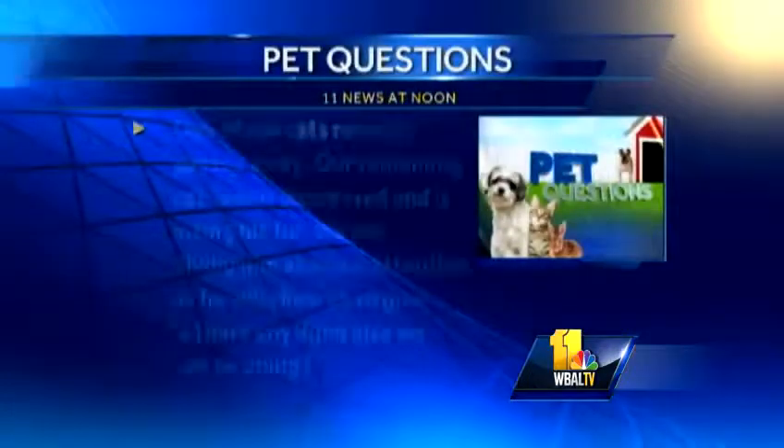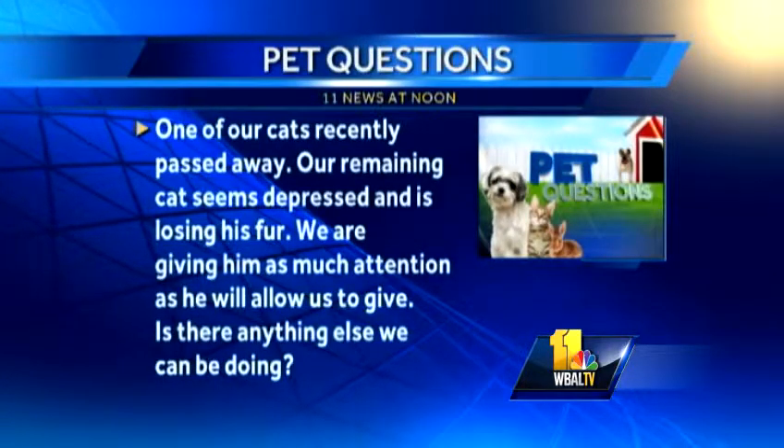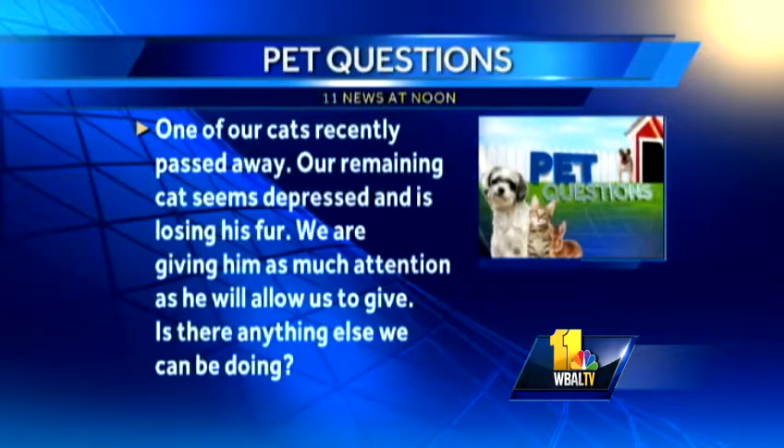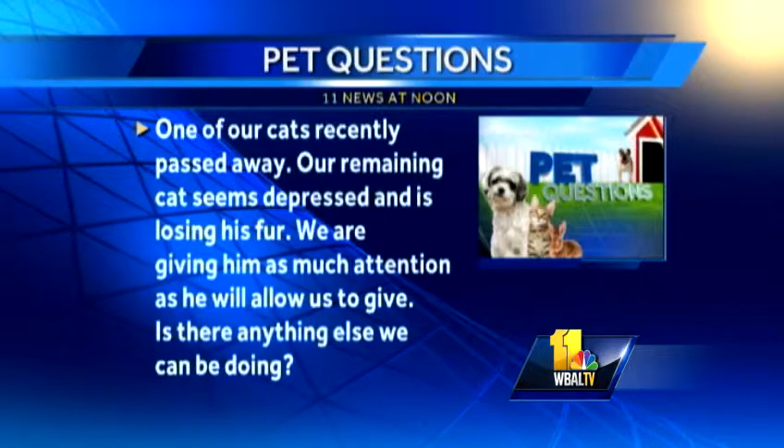We've got several questions as we admire her. Samya says one of our cats recently passed away. Our remaining cat seems depressed and is losing his fur. We're giving him as much attention as he will allow. Is there anything else we can be doing? The losing fur may not be related to depression. There is now a master cat groomer in Baltimore — if you call me at Falls Road Animal Hospital, I'll put you in touch with her. If your cat's losing his fur, go to a cat groomer and let them brush the cat out. It could be blowing its winter coat — it might be perfectly normal, not related to the depression. As far as the depression is concerned, there are a plethora of little toys and devices we can use, including a new kitty cat.